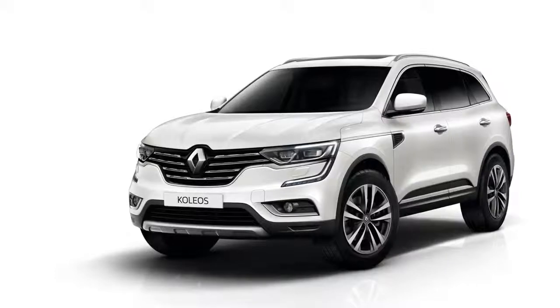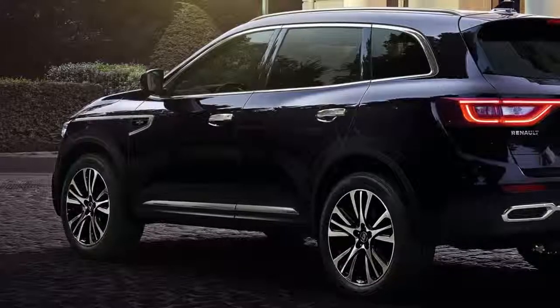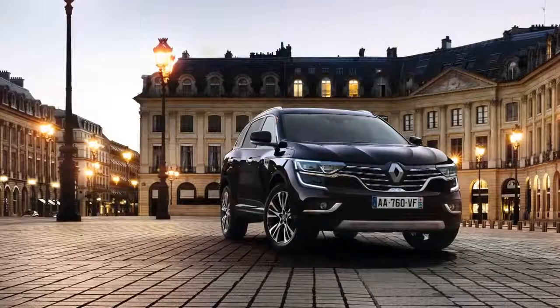The new Koleos is available in different versions, launching with an all-white color scheme as well as the Initial Paris Special Edition in amethyst black.